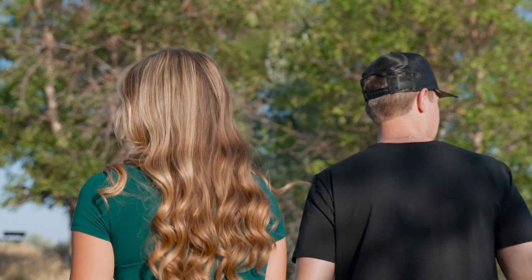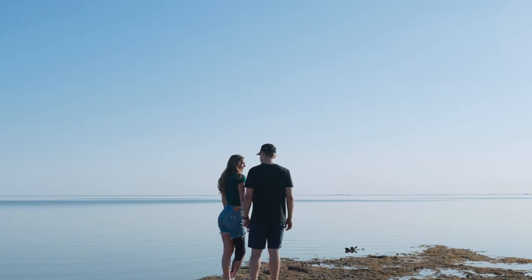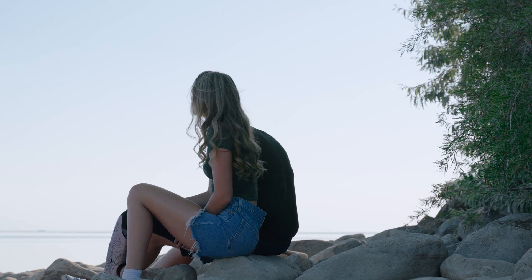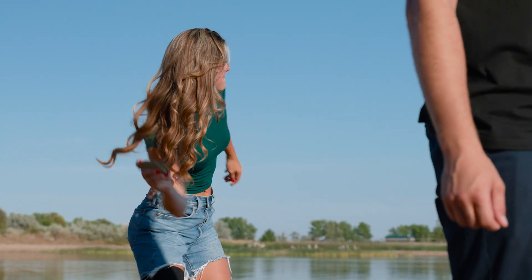And obviously the job market is really good here as well. There's lots of opportunities, no matter what you want to do, so that was a huge thing for both of us. It's kind of a small town feel, but still having lots of amenities.